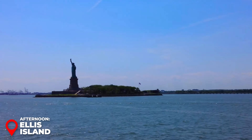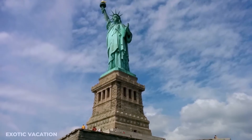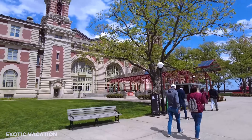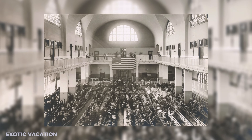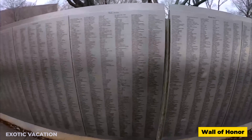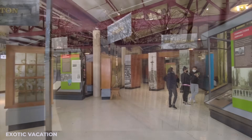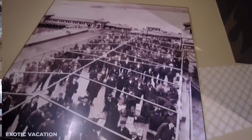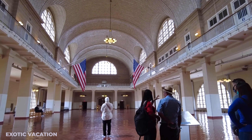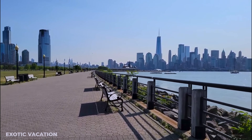Your ferry ticket to the Statue of Liberty also includes access to Ellis Island, so make sure to hop over after visiting Liberty Island. In the early 20th century, Ellis Island was the busiest immigration inspection station in the United States, with approximately 12 million immigrants processed here between 1892 and 1924. Check out the Wall of Honor outside the Great Hall, where you can look up names of immigrants — a truly moving experience. Spend a couple of hours at the museum, which documents American immigration through photographs, heirlooms, and historic records.